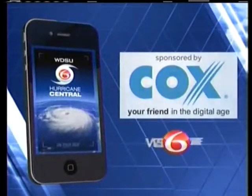Sponsored by Cox, your friend in the digital age. For hurricane season, this is the app. There's a hurricane coming, y'all. Let's go.